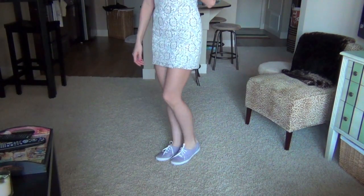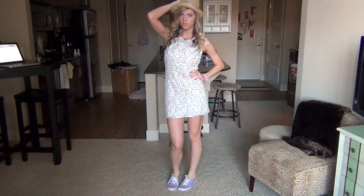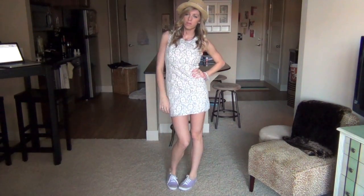I really like it with my Keds, but then I also kind of wanted to dress it up a little bit and I just put on some fancier earrings and some heels, so you can look at that now.